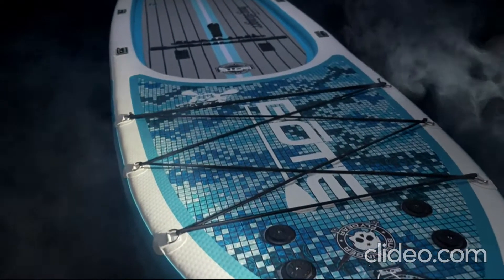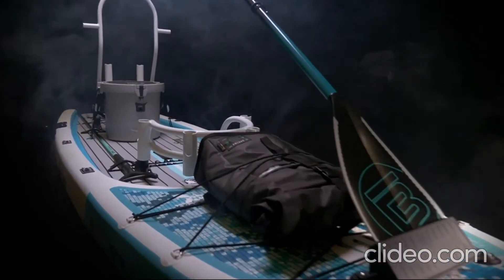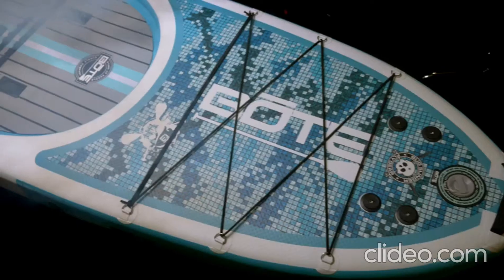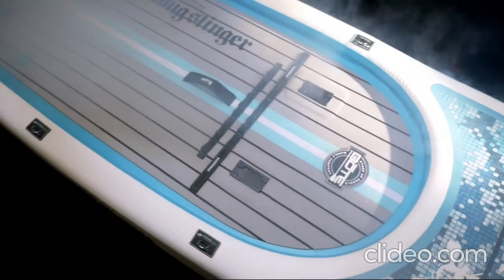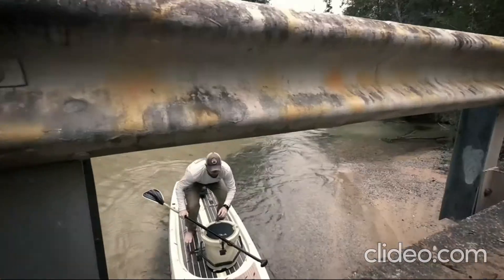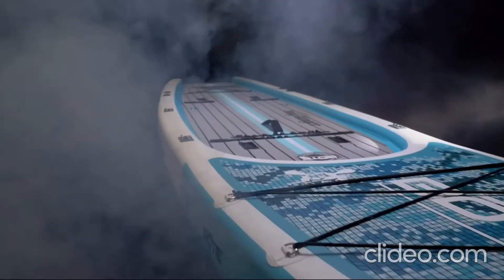Capable of ferrying massive amounts of gear on even the most daunting waterways, the Rackamaro is the ultimate airship that easily gets you and everything you need wherever you want to go. With two-chamber, military-grade PVC construction, the Rackamaro can endure rougher terrain than any other inflatable on the market, while still maintaining Boat's unparalleled performance.